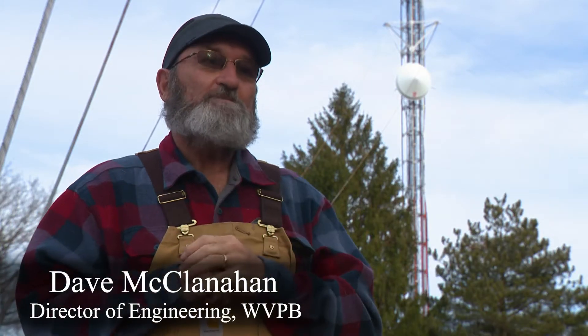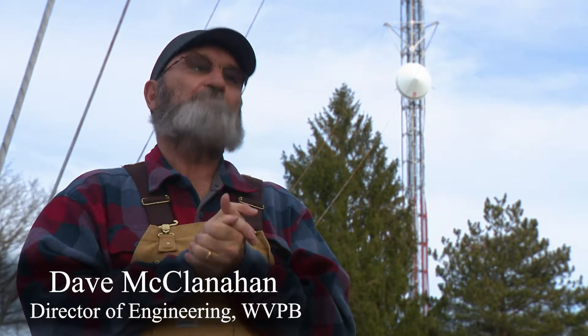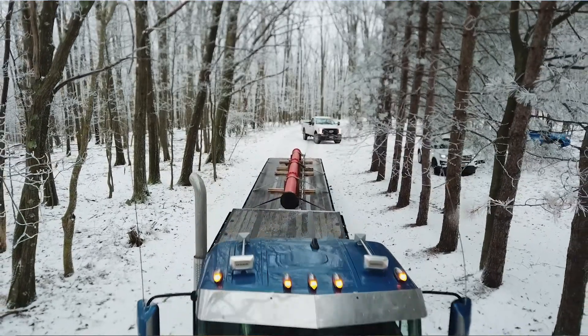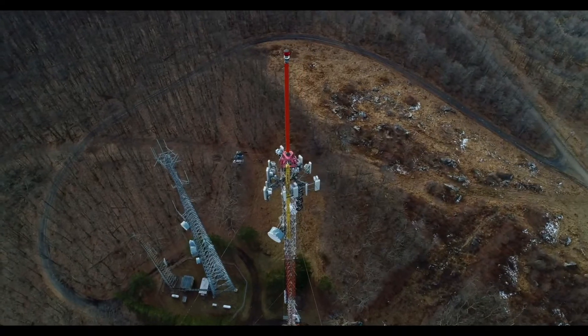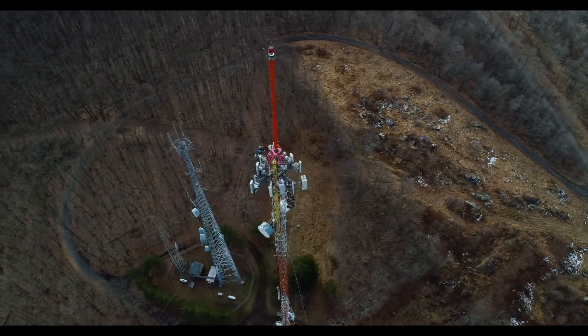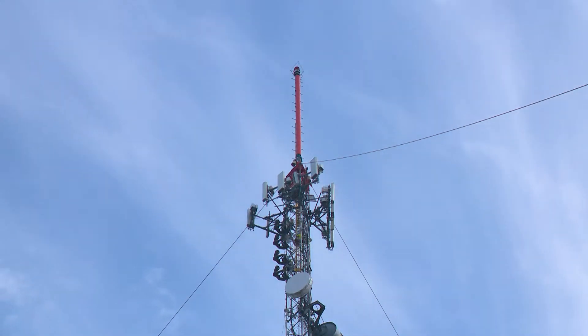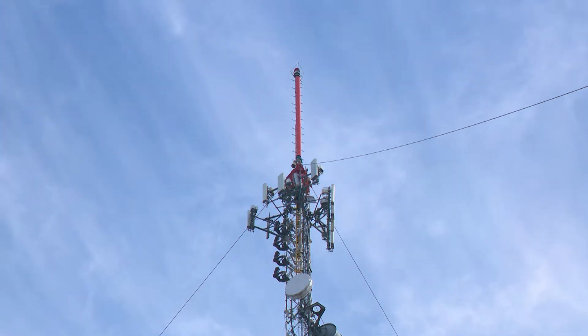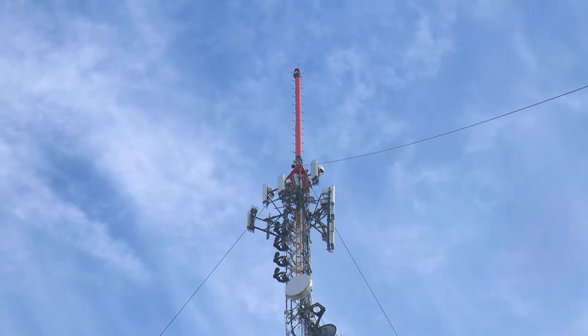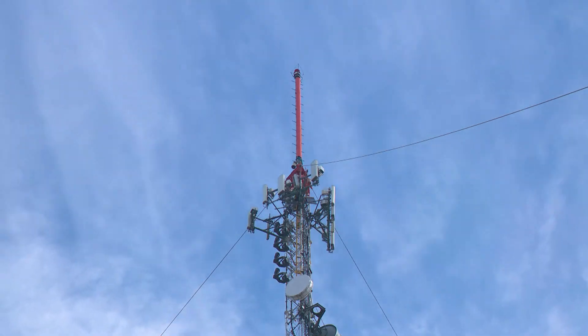Behind us is the tower for WNPV television and WVPM radio, West Virginia Public Broadcasting in the northern Morgantown area. The FCC has mandated that we clear spectrum for broadband data services. Part of that is we have to move to another frequency to make this clearing possible. So on the top of this tower is a 5,000 pound antenna that will be taken off, lowered to the ground, and another one will be raised up and set in its place.